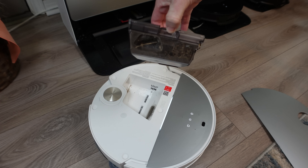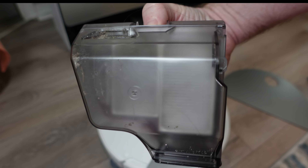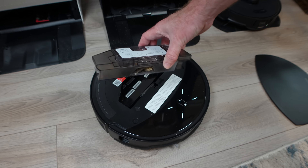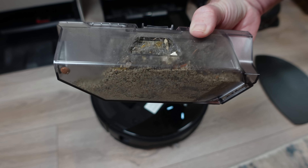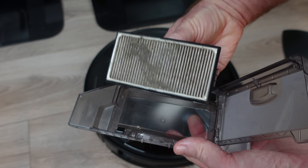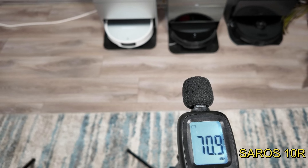Let's test the auto-empty systems, starting with the Saros 10 and a completely full dustbin of dirt and debris from my house. After one auto-empty cycle on the dock, the results were impressive, leaving only a small amount of debris in the far corner of the dustbin. Next, I tested the 10R, which has a different dustbin design but the same capacity of 270 milliliters. After completing the auto-empty cycle, the dustbin was fully emptied, though the filter wasn't as clean as the Saros 10's. Both docks produce a similar noise level of around 71 decibels during their auto-empty cycles.